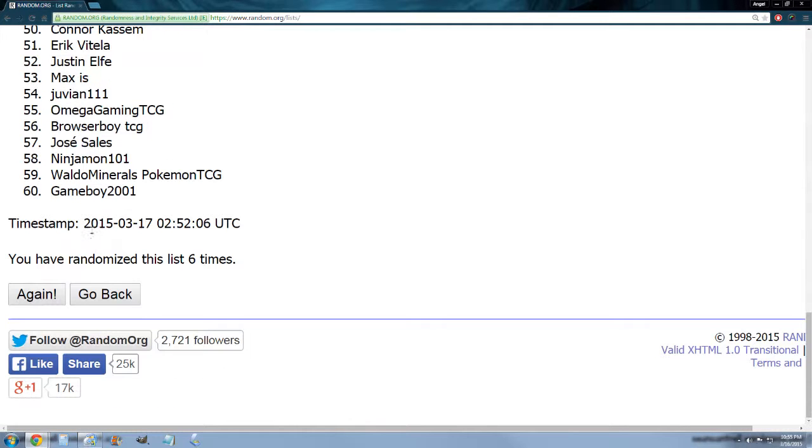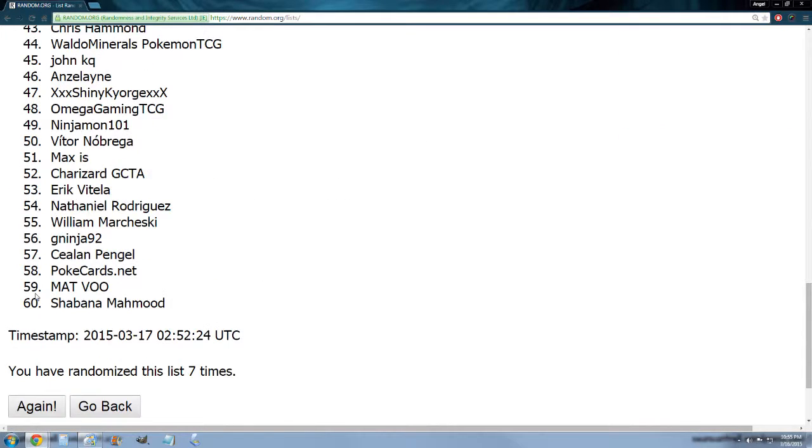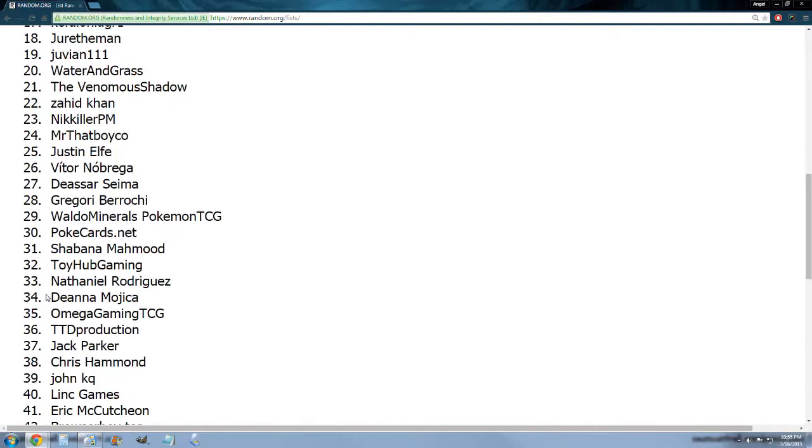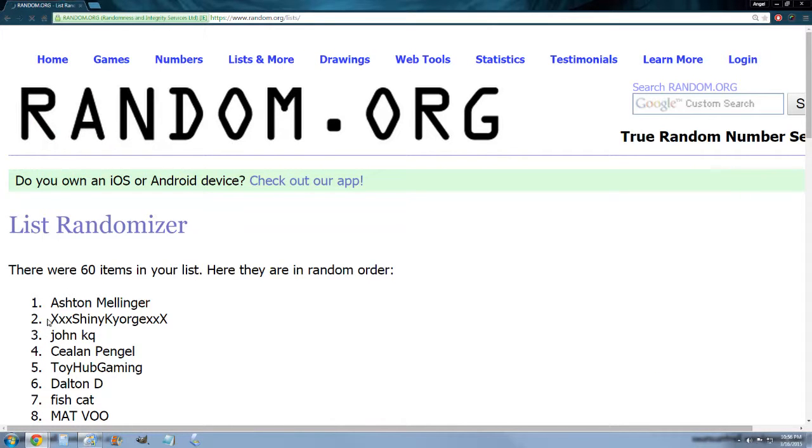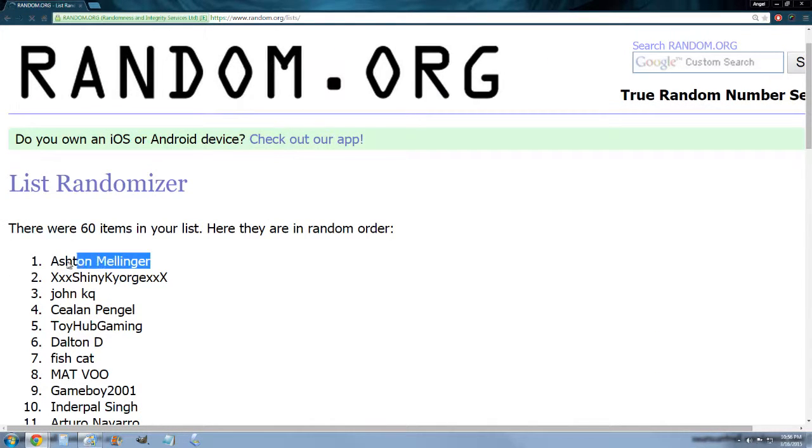Alright, three more times here we go. That's seven, eight, and the name on top gets the five mixed packs. Ashton Melinger — congrats to you, I will send you those codes.